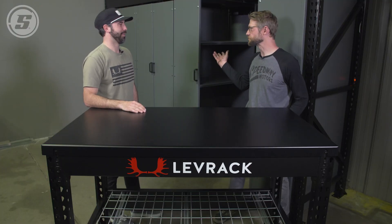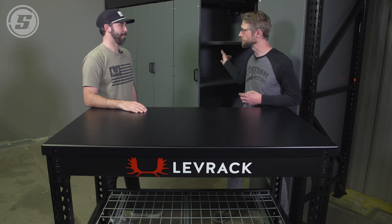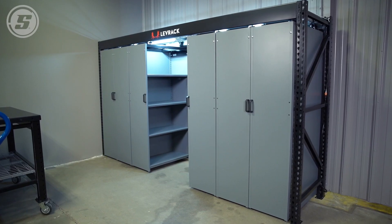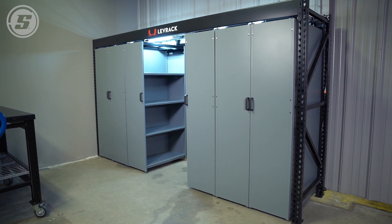This really raises the bar back here. I can't wait to put this stuff to work — the second you guys walk out the door I'm going to start loading up these shelves and working on this workbench. Thank you for joining us, Ryan. Be sure to check out all the Levrack products at speedwaymotors.com. Thanks everybody for watching.